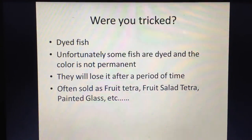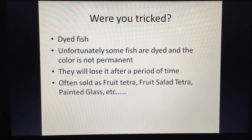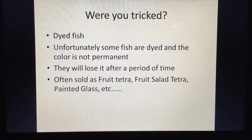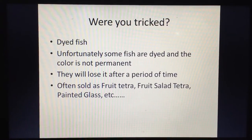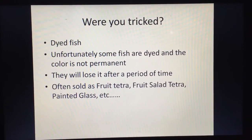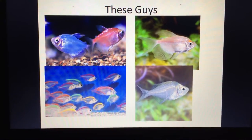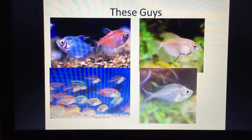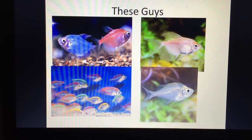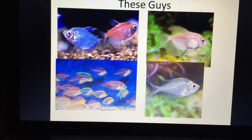Reason number three: were you tricked at the store? Unfortunately, dyed fish exist in the aquarium hobby. These fish have their slime coat stripped off and are dipped in dye to give them bright, vivid colors. They're sold as fruit tetras, fruit salad tetras, or painted glass fish. The top left image shows what's sold as a fruit tetra; the top right shows what that fish actually looks like in nature. That dye wears off over time and you'll be left with a plain white fish.